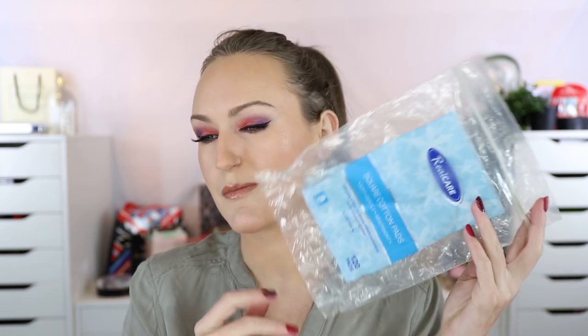Some more cotton pads — these ones I would buy again and I believe I have repurchased them. These are the Real Care Square Cotton Pads, though they're actually rectangular. It's a packet of 120 and good value. I buy them from my beauty trade store; thankfully I stocked up before the COVID lockdown in Australia, because they're expensive at the supermarket.